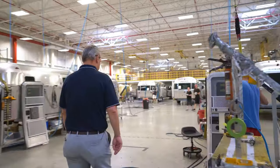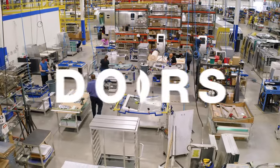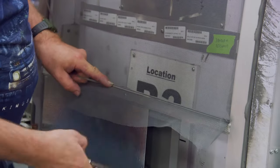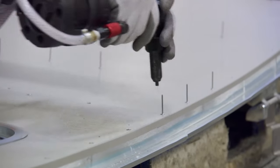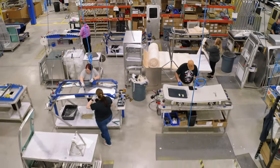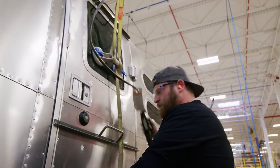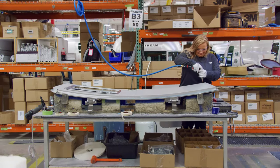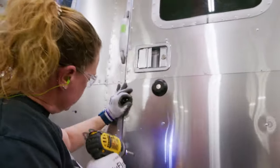Our all-aluminum doors are unlike any other travel trailer door on the market. They shut like a bank vault and feature a window and a welded handcrafted screen door that allows airflow while keeping the bugs out. Because of the curved nature of the Airstream travel trailer shell, the door also has the unique aspect of a curved shape. With so many components and so much emphasis on the safety and security provided by these doors, this is one of the most complex, time-consuming processes on the line.